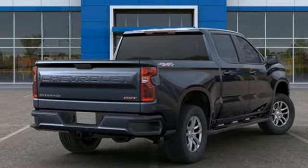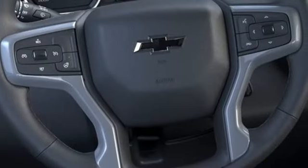Front heated split bench seats, intercooled turbo V8 engine, trailer brake controller, electronic shift on the fly, and power heated mirrors.